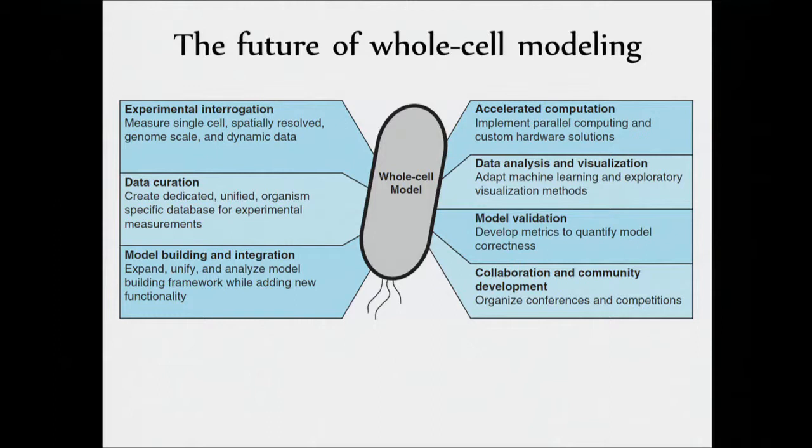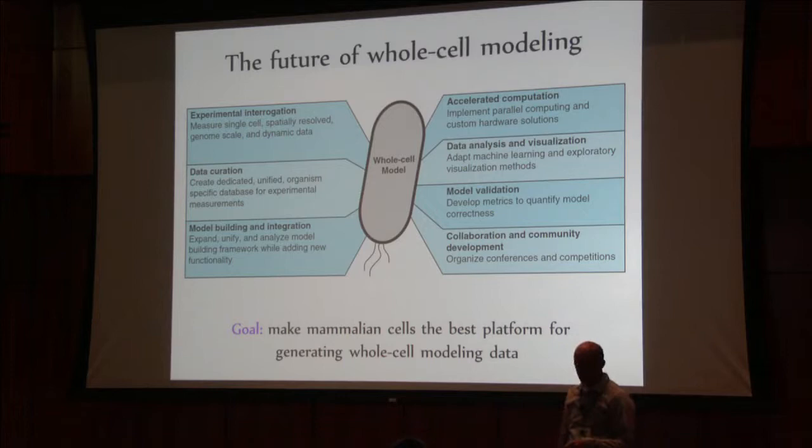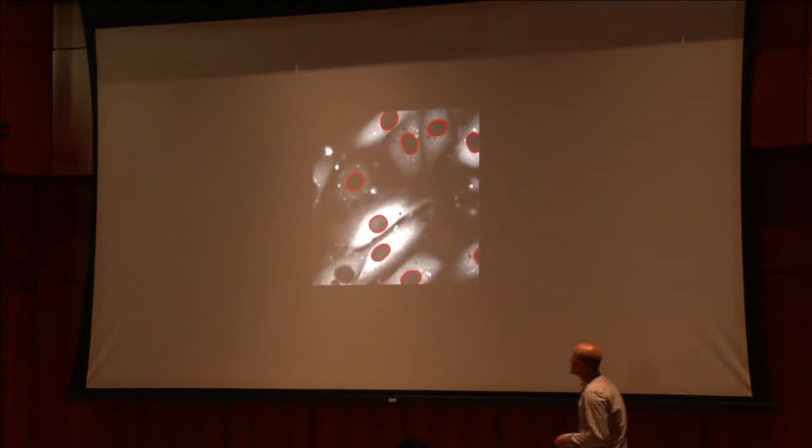One of the biggest challenges is just trying to find what kind of experiments need to be generated. Our goal, presented in our application to the Allen Foundation, was to create data that would make mammalian cells the best platform for generating the data needed for our whole cell models. We want to be making measurements in single cells of heterogeneous but large-scale data sets, bringing them together in that same cell to have truly integrated single-cell personalizable modeling parameters.